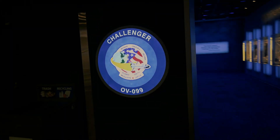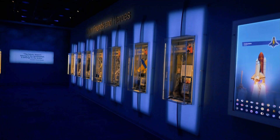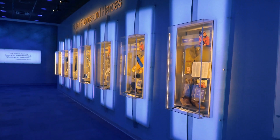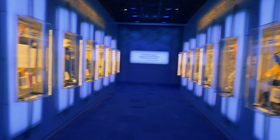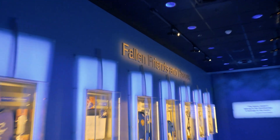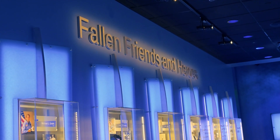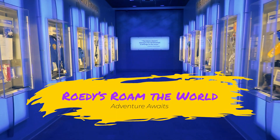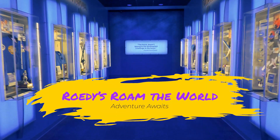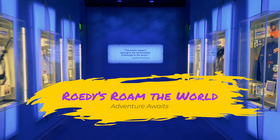President Ronald Reagan lamented during his 1986 address to the nation as tribute to those who gave their last full measure of devotion: 'The crew of the Space Shuttle Challenger honored us by the manner in which they lived their lives. We will never forget them, nor the last time we saw them, this morning, as they prepared for their journey and waved goodbye and slipped the surly bonds of Earth to touch the face of God.'